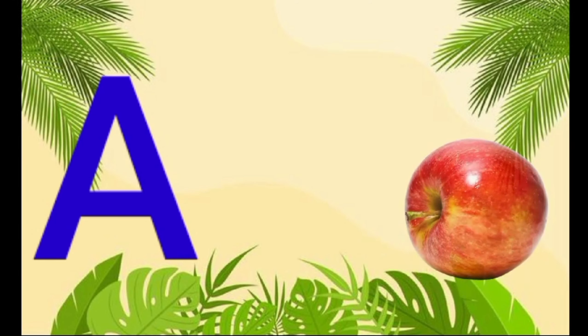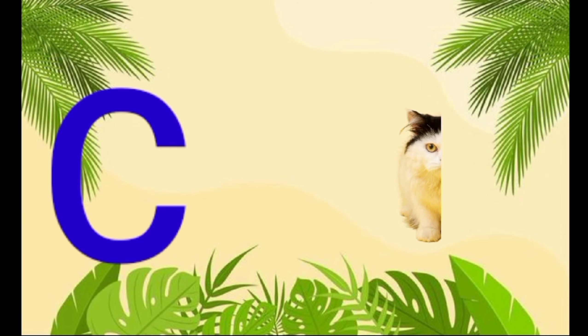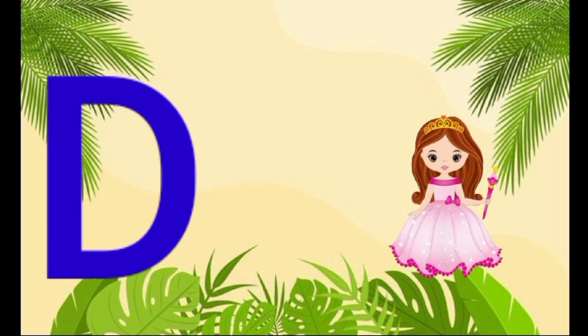A is for apple, a-a-apple. B is for ball, f-f-ball. C is for cat, c-c-cat. D is for doll, d-d-doll.